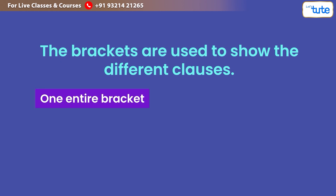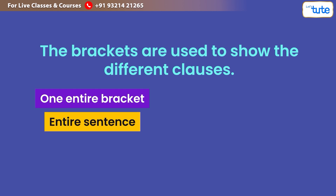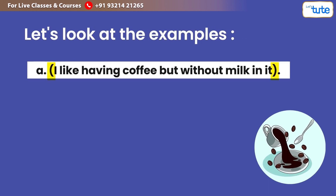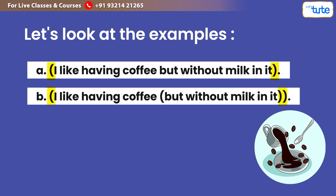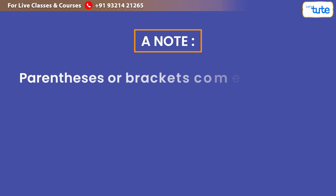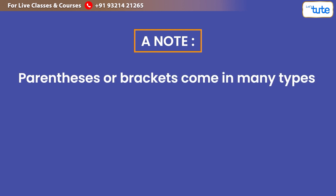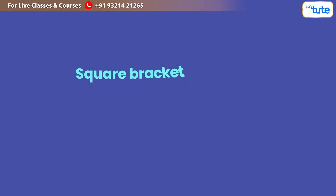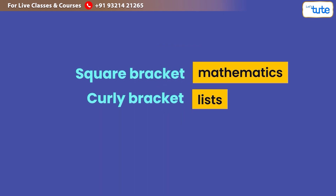Remember, a subordinate clause always depends on the main clause. A note: parenthesis or brackets come in many types — square brackets, curly brackets, or angle brackets. Square brackets are used for mathematics, curly brackets for lists, and angle brackets are used for coding.